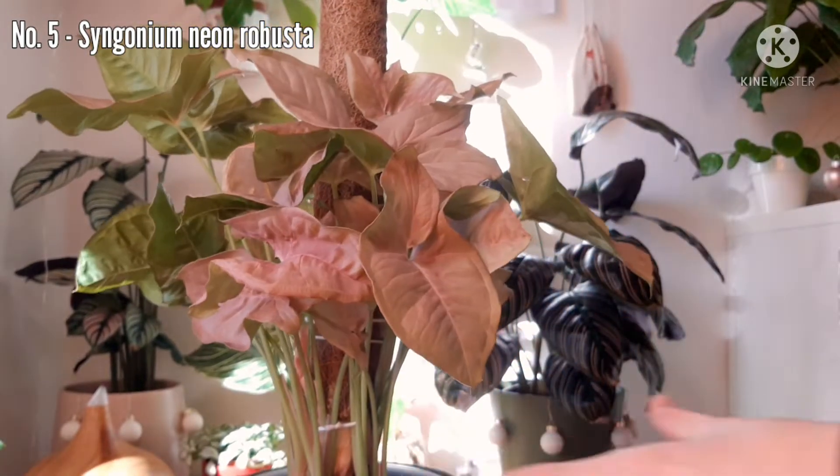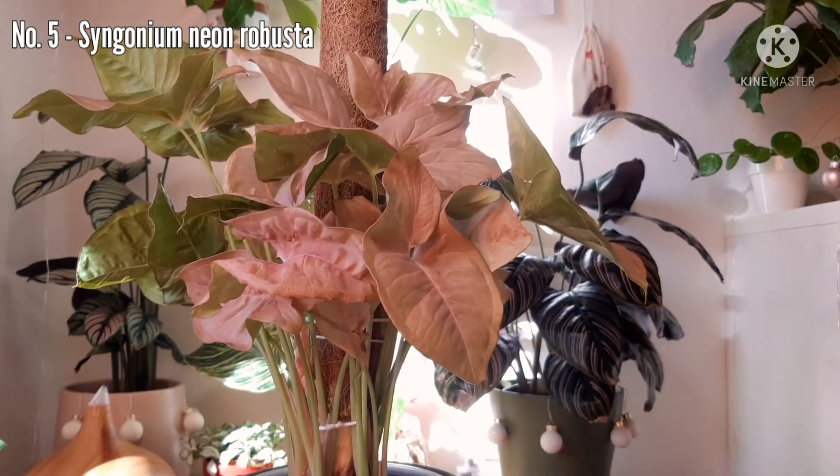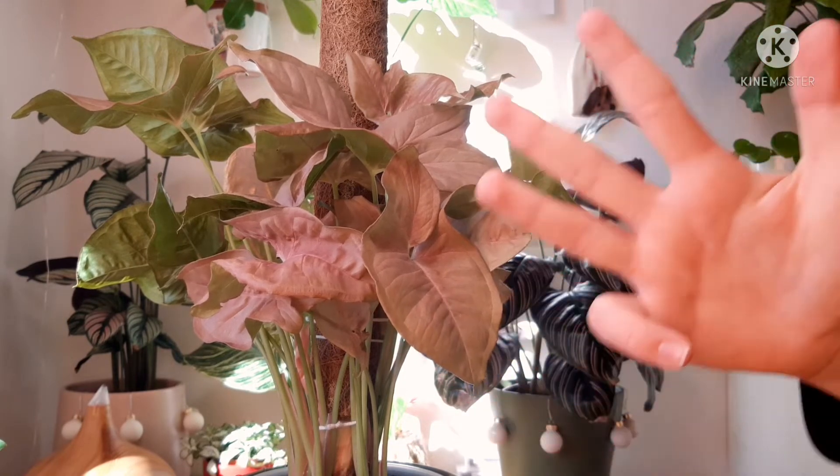It's here on my table, so I can look at it a lot, and it's just beautiful. Let's move on to number 4.